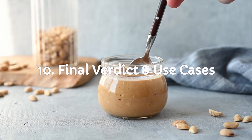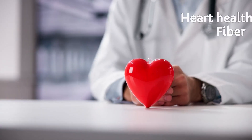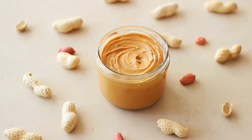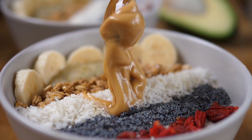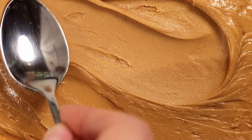Now that we've covered all the crunchy details, it's time for the final scoop — which one truly fuels you better? If you want more vitamins, heart health, and fiber, go for almond butter. But if you prefer budget-friendly energy and protein, it's peanut butter. Use almond butter before workouts or in smoothies; use peanut butter in classic snacks or budget-friendly meals. No need to pick a side — you can enjoy both smartly.